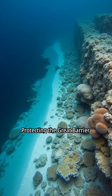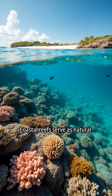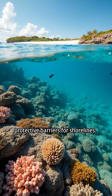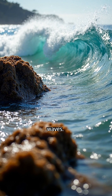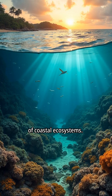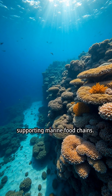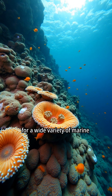Protecting the Great Barrier Reef is essential for preserving ocean health and biodiversity. Coastal reefs serve as natural protective barriers for shorelines, and reef structures reduce the energy and impact of incoming waves. Reefs contribute to the preservation of coastal ecosystems and play a vital role in supporting marine food chains, providing essential habitats for a wide variety of marine organisms.